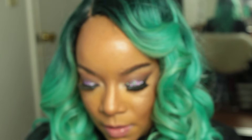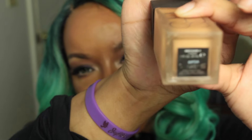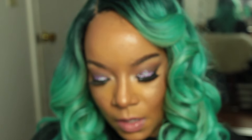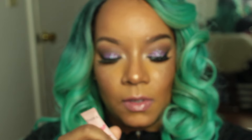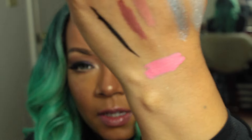I also picked up the NARS All Day Luminous Foundation — I already started using it because I couldn't wait. My color is Cadiz. I also got the Wonderful Cushion Matte Lip Cream, which is very pigmented. I think it will look awesome layered with some of the nude lip glosses I bought.